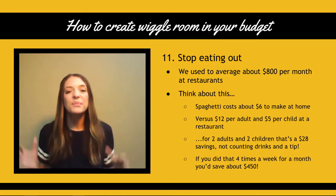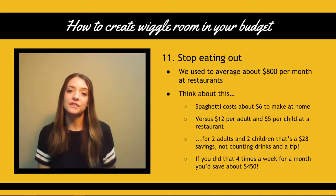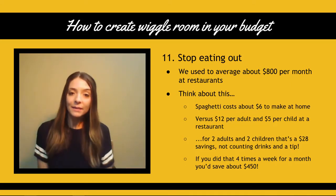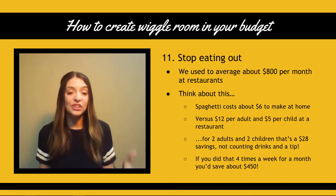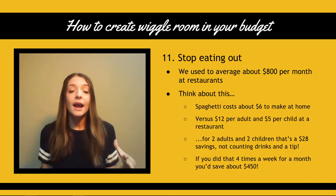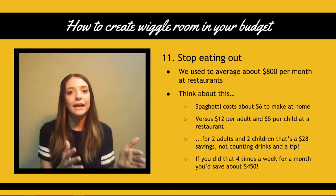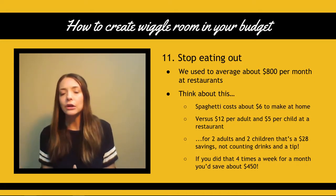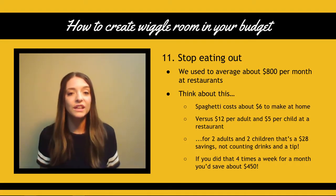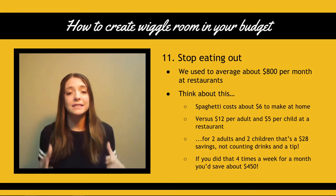Number 11: stop eating out. We used to spend about $800 a month eating out and it's a total waste of money. Making a batch of spaghetti at home costs about $6 versus going to a restaurant and spending about $12 per adult, maybe $5 per child. For a family of four, that could save you easily $28 — not even counting drinks and a tip. If you take a $30 to $40 restaurant meal and turn it into a $6 meal at home, doing this four times a week for an entire month saves you $450 a month.